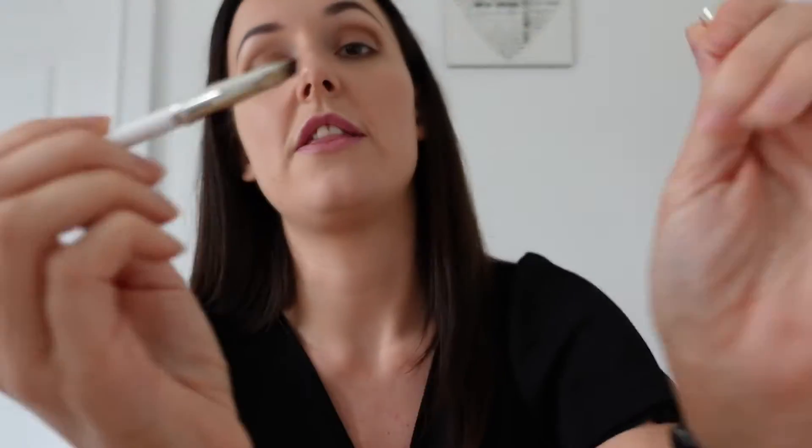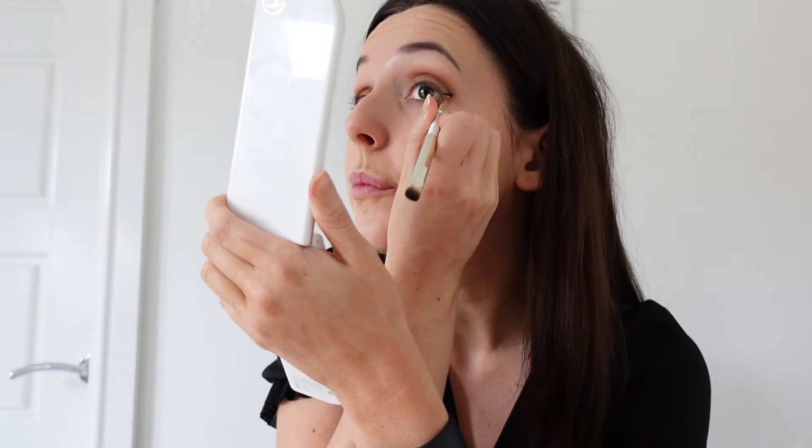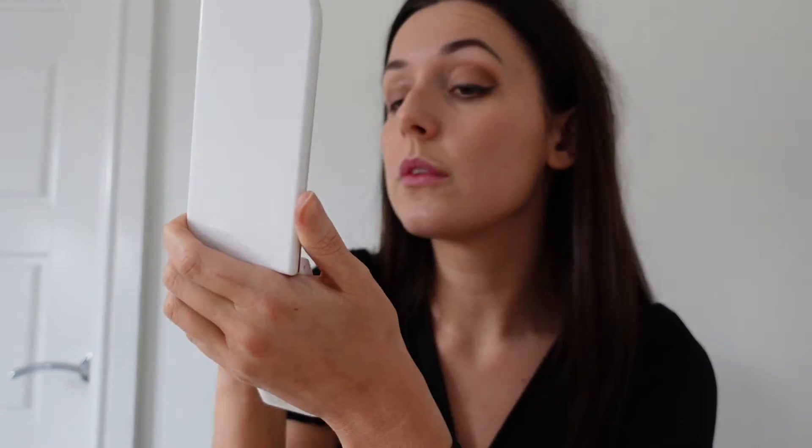Next I'm going to move on to the eyeliner. At the bottom of the 3-in-1 brush, as I've explained before, it's got the detail brush. I've not actually used this eyeliner yet either. Okay, the eyeliner is done.